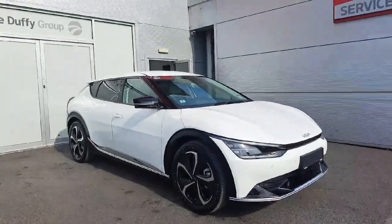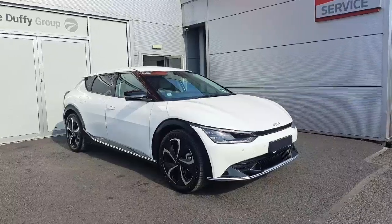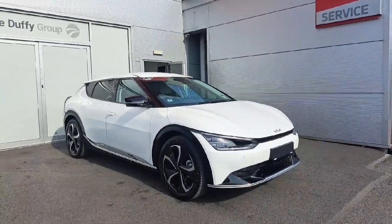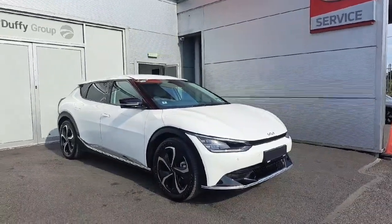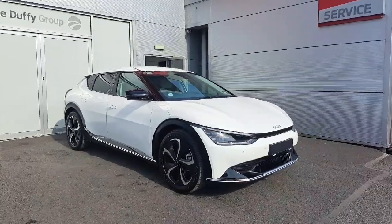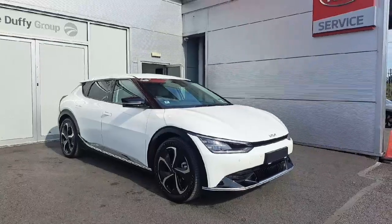Hello and welcome to Joe WK. Today we have a 242 Kia EV6 in Snow White Pearl. You can get range up to about 500 kilometers on a full charge. At the front we have daytime running LED lights, front parking sensors, 20-inch diamond cut alloy wheels, and fully electric and adjustable wing mirrors.